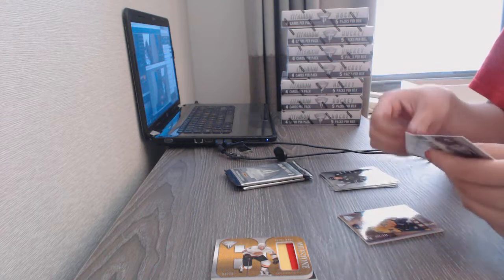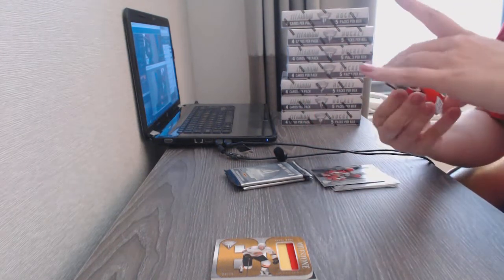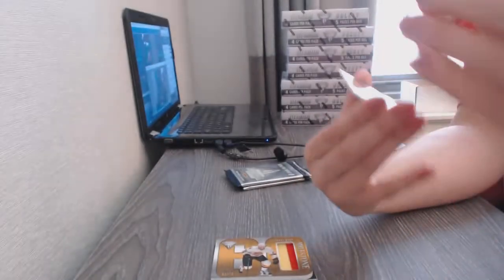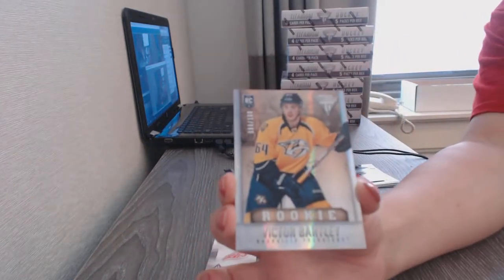We got two things in this one. We've got a Titanium Reserve Auto for the Detroit Red Wings' Brendan Smith, and a rookie numbered to 100 of Victor Bartley for the Nashville Predators.